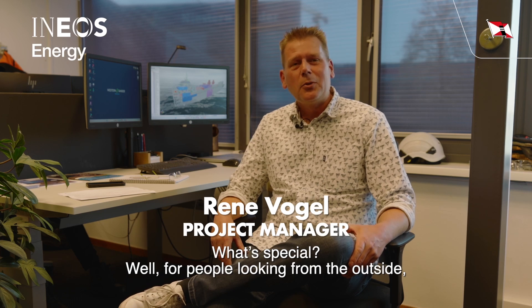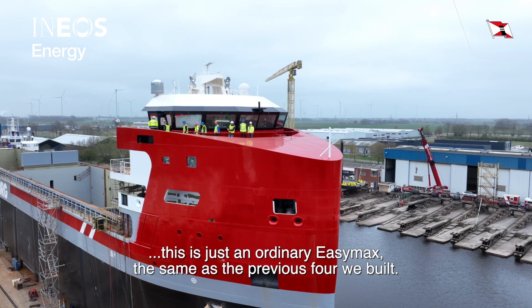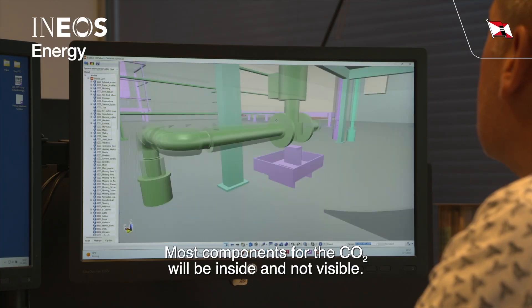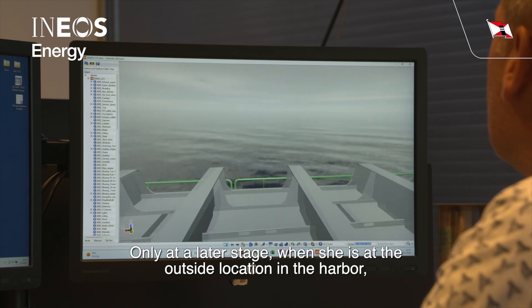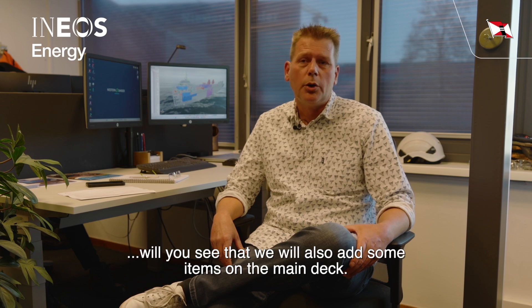What's special? Well, from people looking from the outside, it's just an ordinary EZMAX, same as the previous four that we built. Most components for the CO2 will be inside and not visible. Only at a later stage, when she's at the outside location in the harbour at Delftseil, will you see that we will also add some items on the main deck.